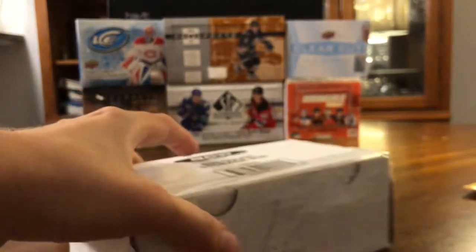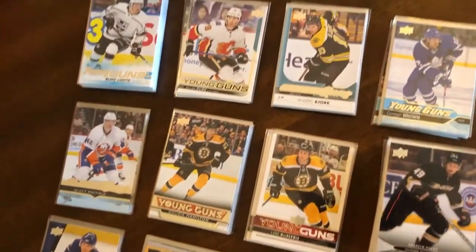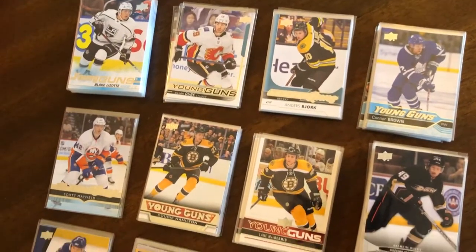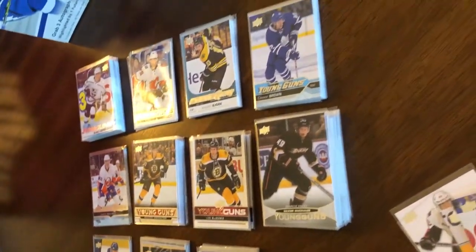Hey guys, so today we have the second mail day video for the channel. If you saw the first video, you'll know that I'm doing it a bit different than some of the other hockey card channels — I will be doing a voiceover and talking about the cards and the hobby while we go through the mail.